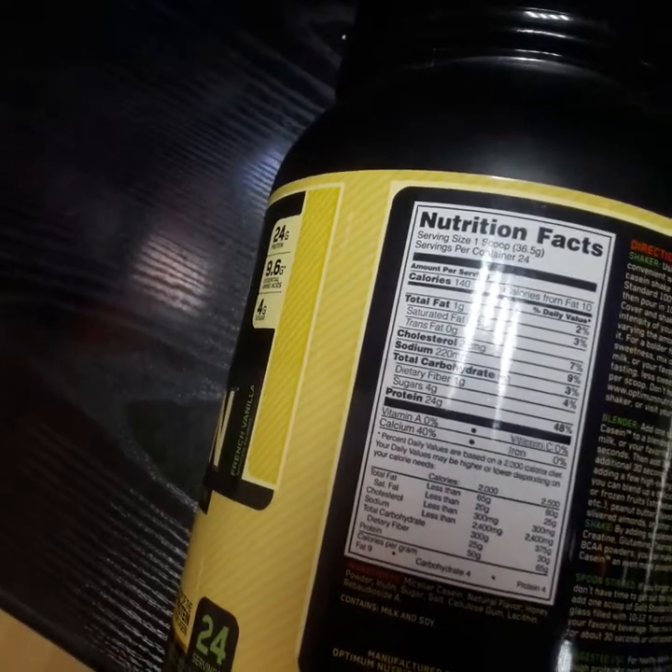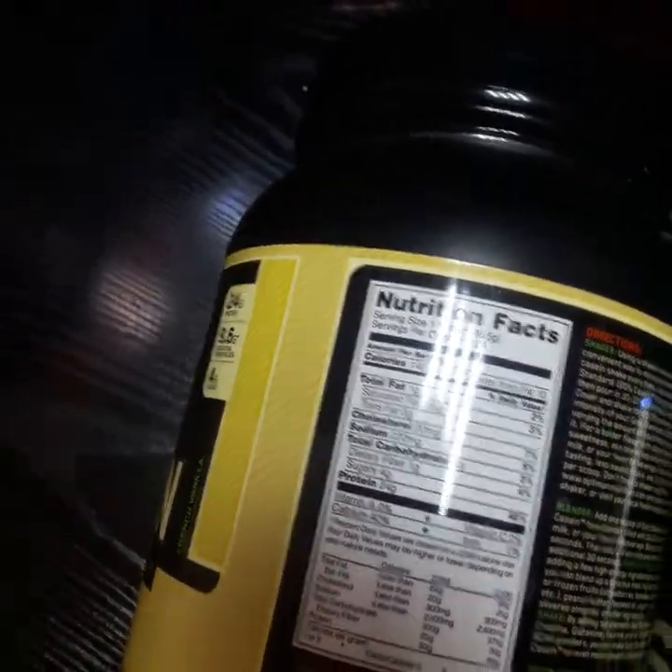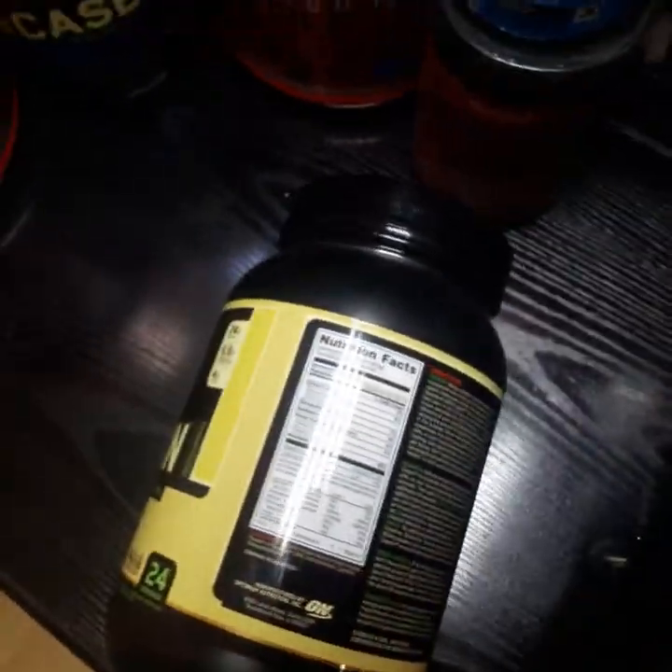The protein is 24 grams for the naturally flavored — same as the normal one. But the sugar content for the naturally flavored is 4 grams, so the naturally flavored one is a little more calorie-dense than the normal one.